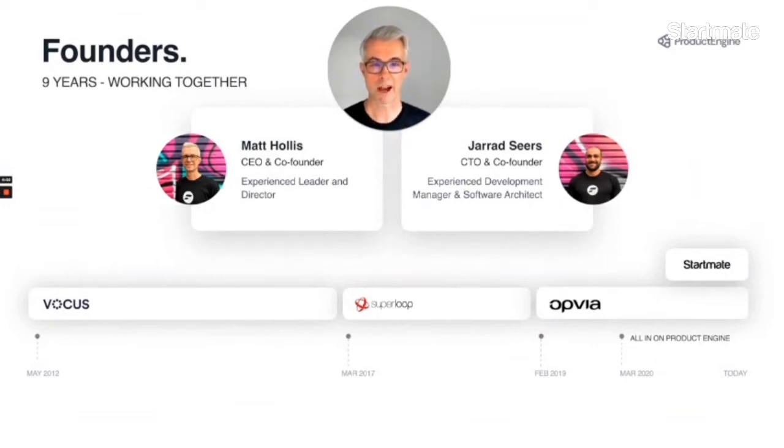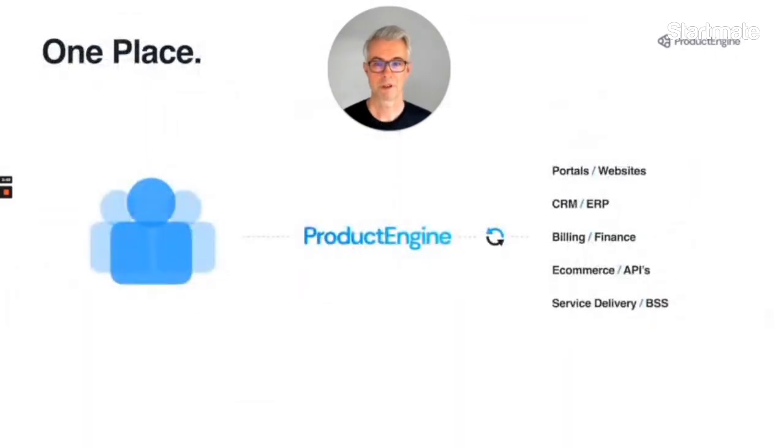So we've designed a better way to save your time and most importantly money. Product Engine provides one place to store all your product and pricing info, one place that connects to every other system that needs to know about it, one place for your staff to go to find out anything product and pricing related, one place with collaboration, approvals and tracking, and most importantly, one place that's actually designed to manage products and pricing.